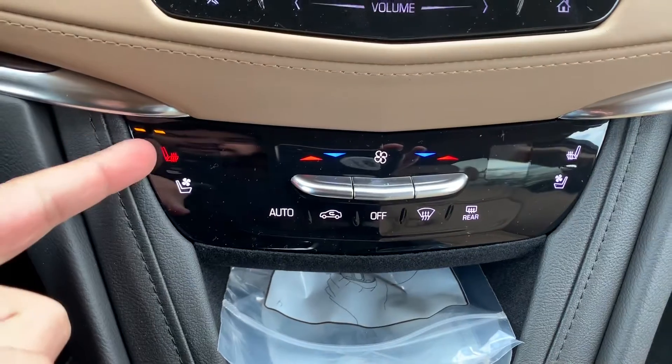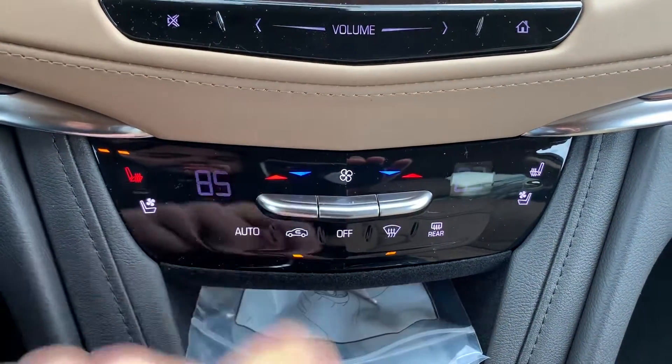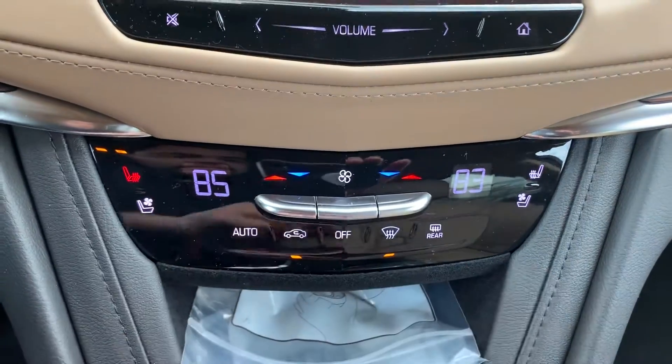Coming down here you've got your heated seats, you've got your ventilated seats, and you've got your dual zone climate control — so I can be on 85 and the other side could be on 83.